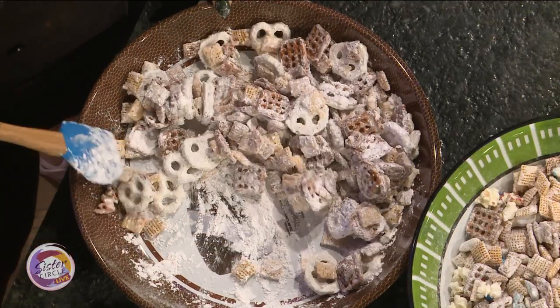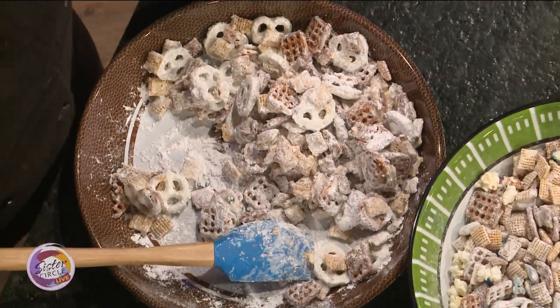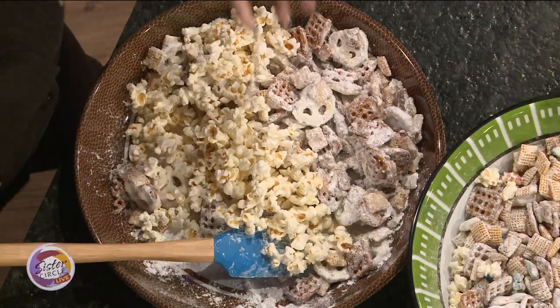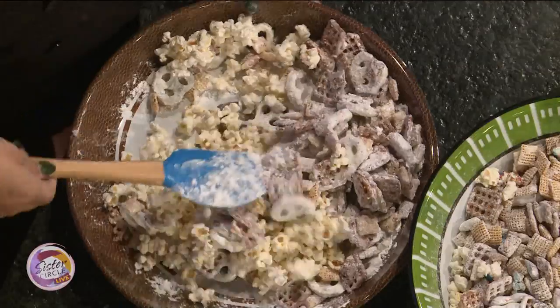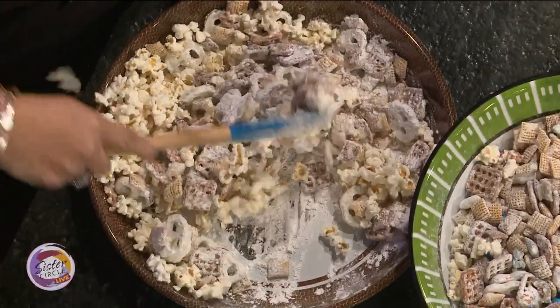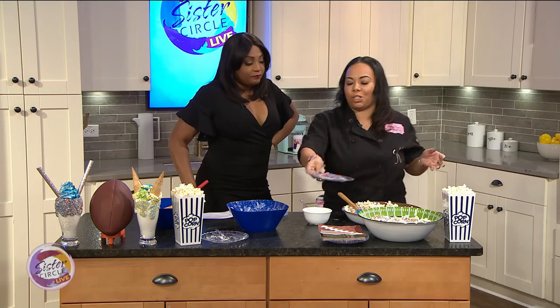You don't have to bake this at all — you just mix it all together. Then you throw the popcorn in last. I tried to lose about five pounds; I'm going to gain it all back after eating this! But we don't count calories, you'll be okay. You just mix it through, lay it out, let it dry, and we went with red, white, and blue for the team colors.